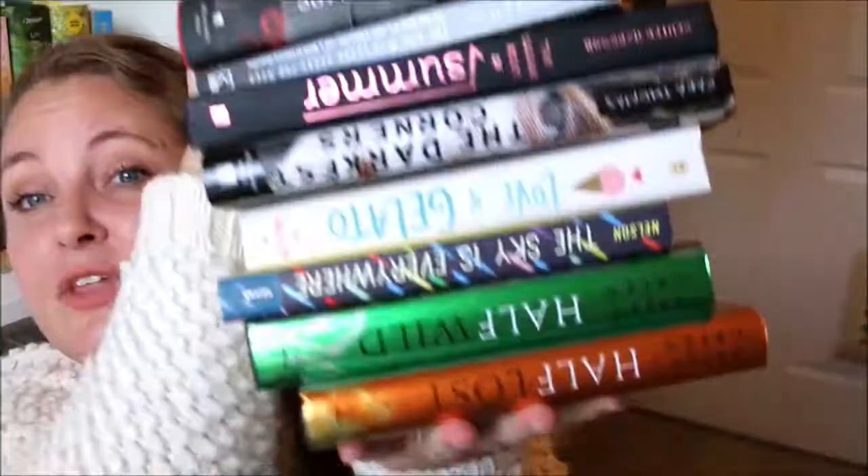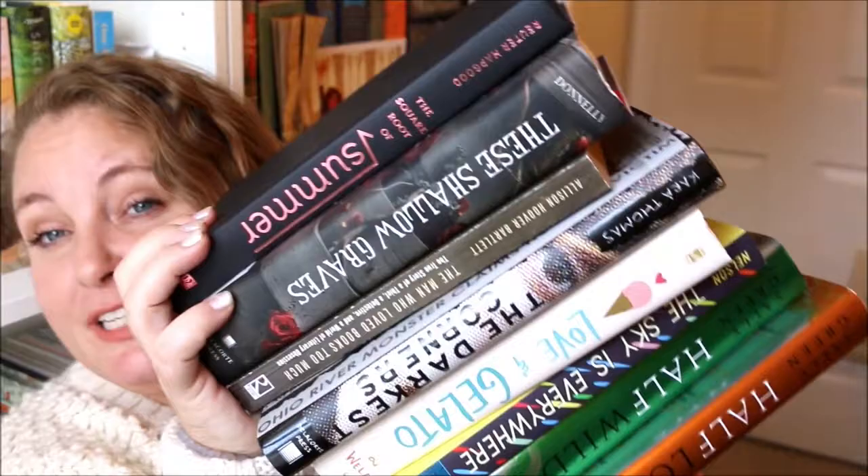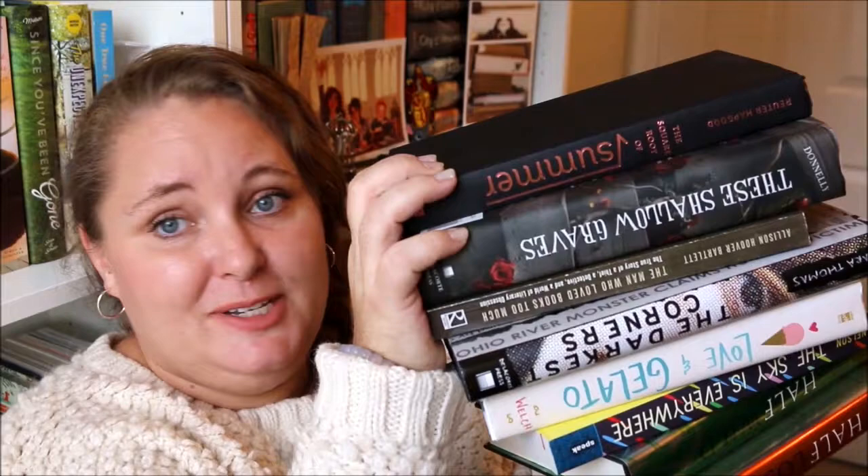These are the books I got on Black Friday from Book Outlet. I'm a little bummed about The Square Root of Summer, but I'm really happy I got all of these books super discounted and I will continue shopping at Book Outlet, especially when they have Black Friday deals like this. That's all I have for you today — I hope you enjoyed, and I'll see you again in my next video. Bye!